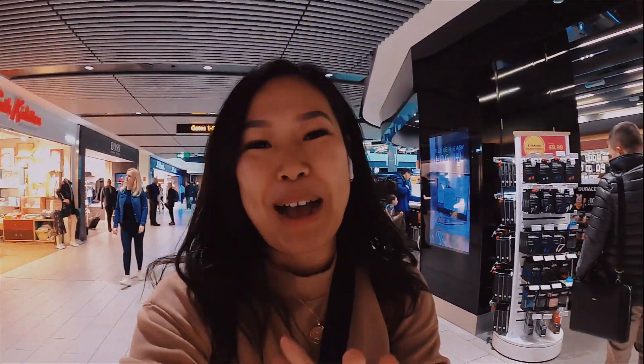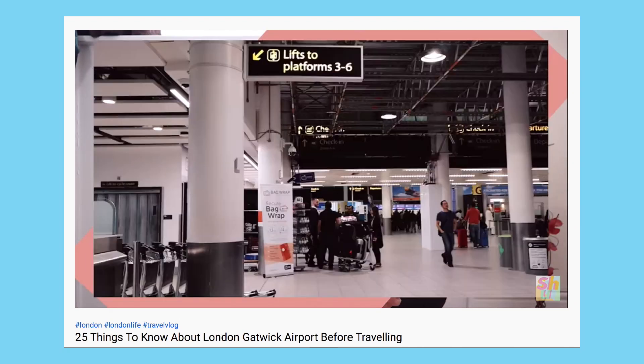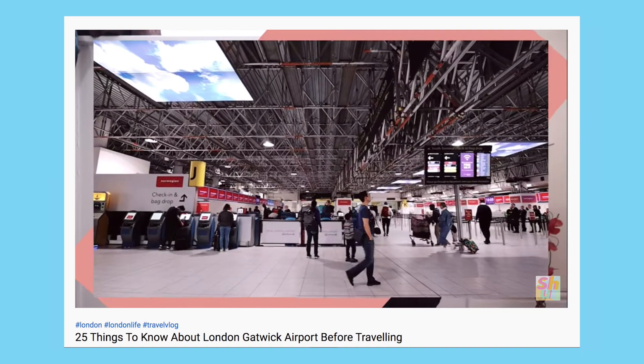I have filmed a video all about things to know before travelling to Gatwick Airport. So if you are new to the channel and new to Gatwick and you'd like to find out some more, then check it out.